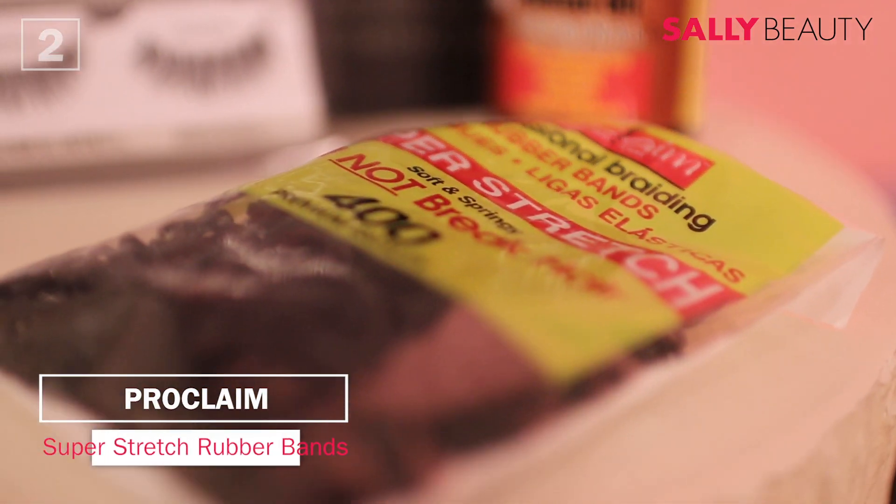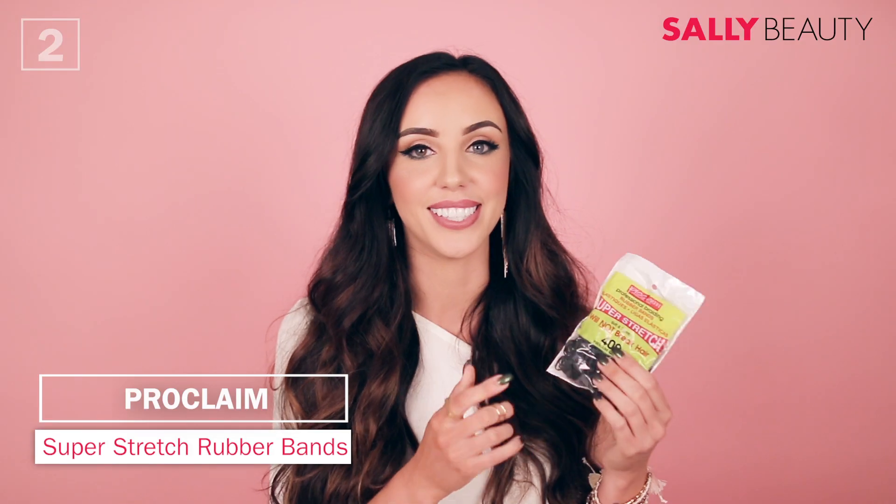Next up, we have these little rubber bands. It comes in a pack of 400, so I've had the same package for probably like two years now. These are great to use when you're braiding your hair or doing any sort of little updo. They keep it super secure and don't break the hair. One tip I do is whenever my braid is secured by one, instead of pulling it out I just cut it, since there are so many of them. Definitely one of my go-to products for braids or updos.